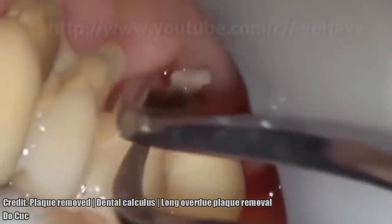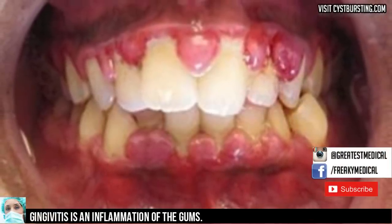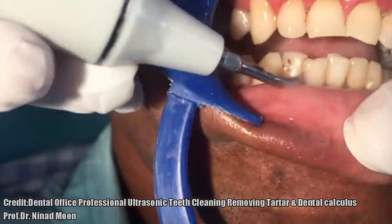As the tartar, plaque and bacteria continue to increase, the gum tissue can become red, swollen and possibly bleed when you brush your teeth. This is called gingivitis, an early stage of gum disease.